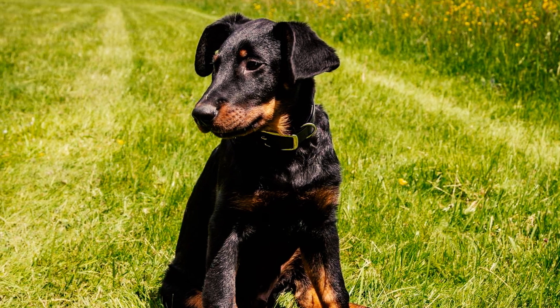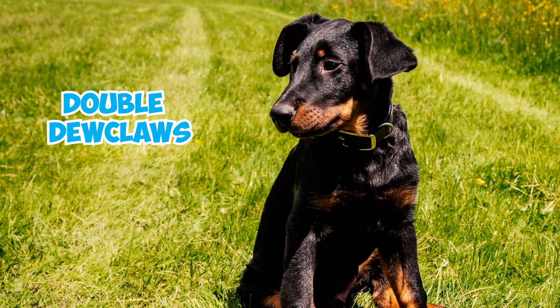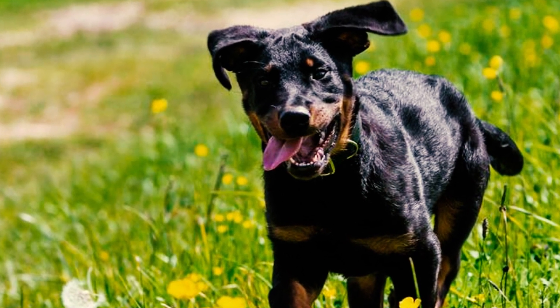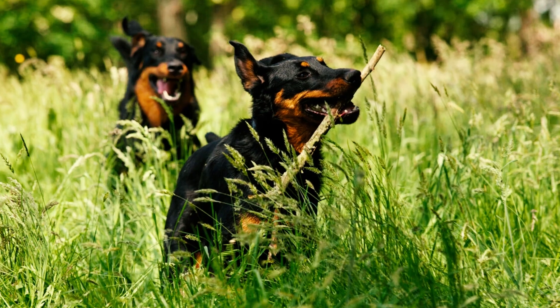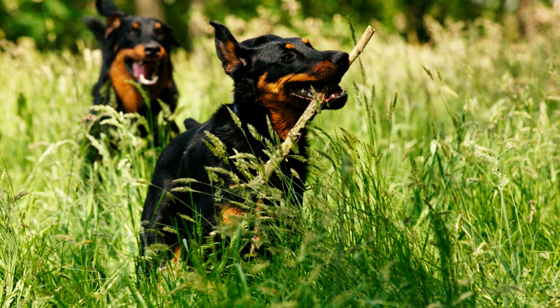While many breeds may have or lack dewclaws, a distinctive trait of the Beauceron is the presence of double dewclaws. To meet show standards, a Beauceron must have well-separated dewclaws with nails on each rear leg; anything less leads to disqualification from dog shows. The Beauceron's double dewclaws are connected by bone, and some dogs can even flex each one individually.